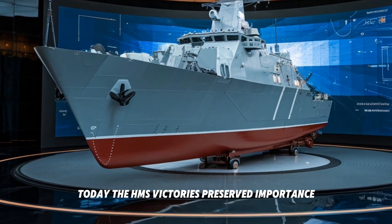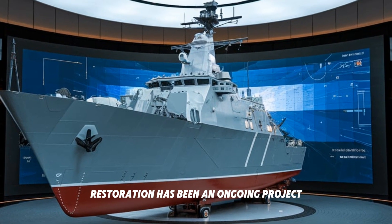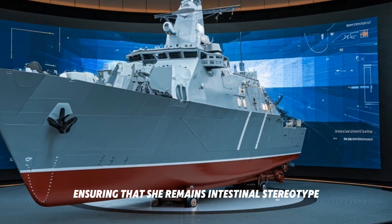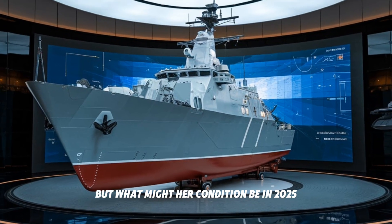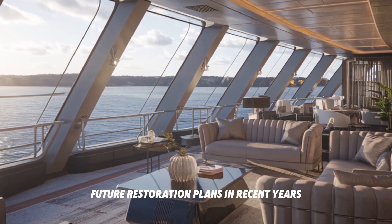Today the HMS Victory is preserved in Portsmouth as a museum ship. Her restoration has been an ongoing project, ensuring that she remains a testament to maritime history. But what might her condition be in 2025?